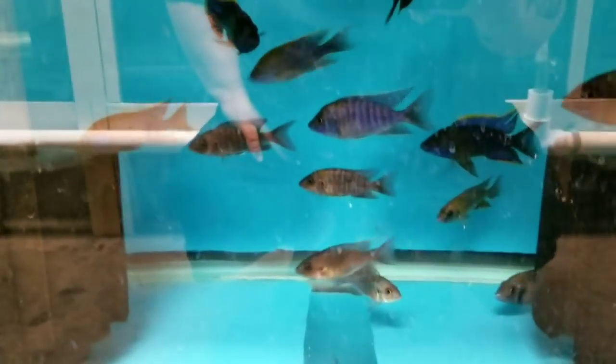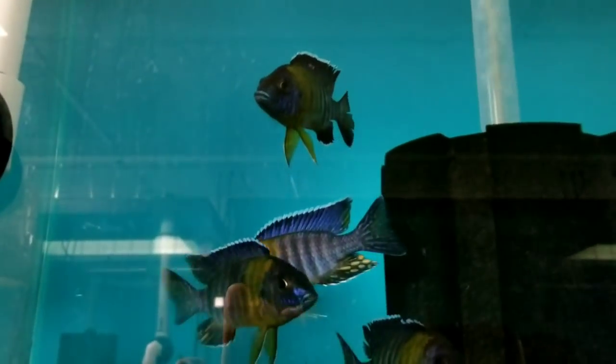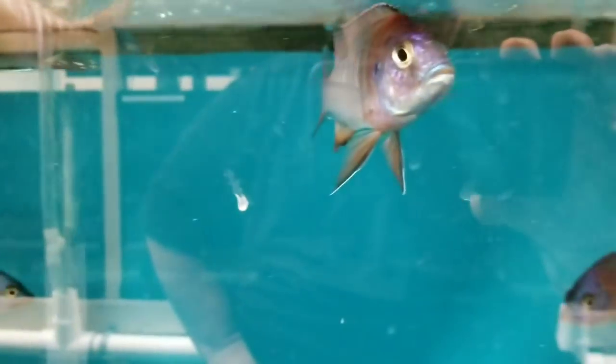Red Top Lawanda in varying sizes, anywhere from 3-inch plus up to 4.5 — there are some females in here as well. Bi-colors, both males and females — really nice bi-colors. Dragonbloods in multiple sizes and colors. Good-size blue dragonbloods, 4-inch plus, very very nice.